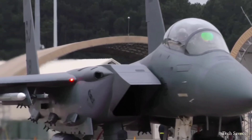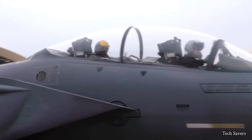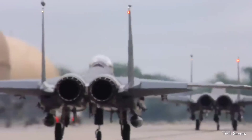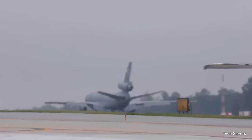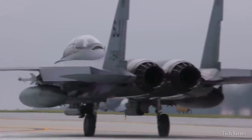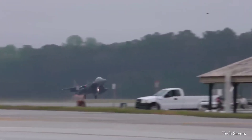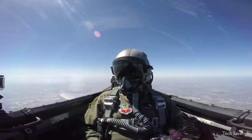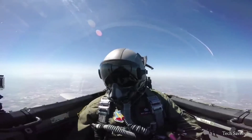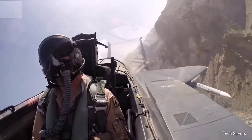The F-15EX Eagle II has the longest standoff air-to-air engagement range of any fighter in the USAF inventory. With state-of-the-art radar technology and advanced electronic countermeasures, the F-15EX is the most advanced variant of the multi-role, all-weather, day and night versions of the F-15 aircraft family. The F-15EX boasts modern avionics, including an advanced cockpit system with an all-glass large area display, providing the warfighter with significantly enhanced situational awareness, both day and night.